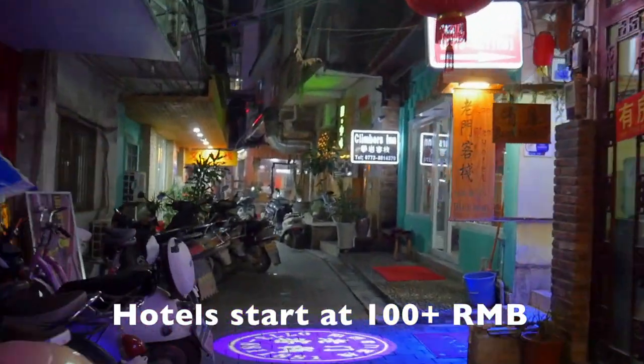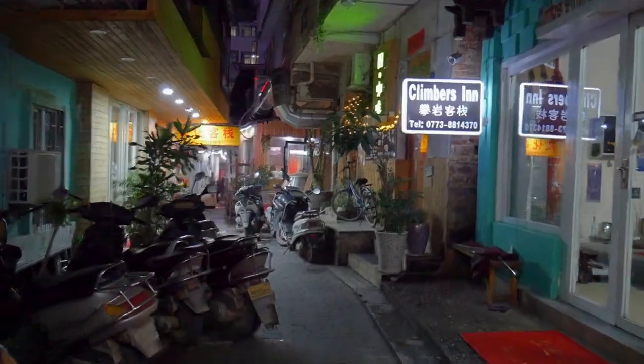One of the really cool things about Yangshuo is that a lot of travelers come here, so it's really backpacker and traveler friendly. Almost every little alleyway or street around here has some form of hostel or hotel for you to stay in.